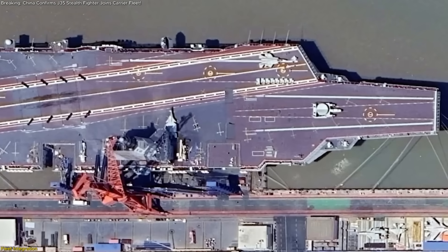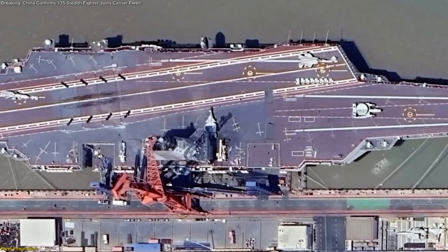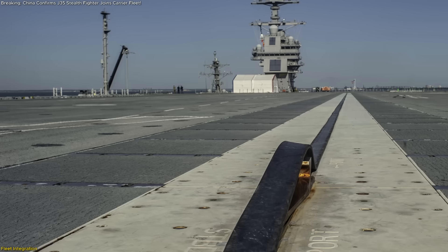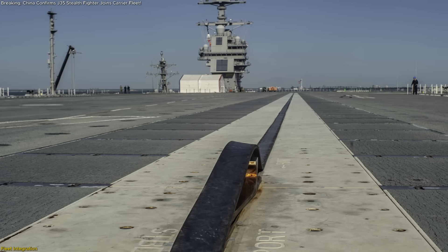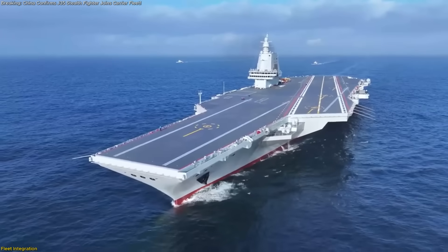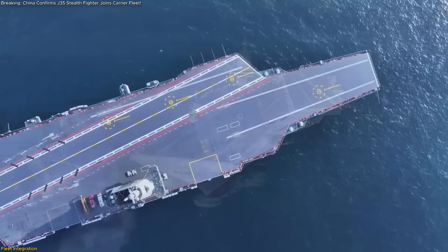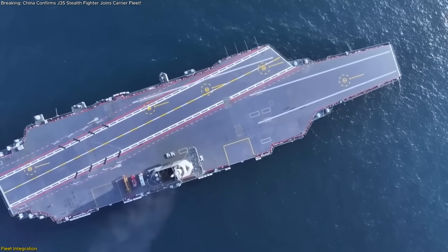Photographs of the Type 003 Fujian carrier's deck show empty catapult tracks calibrated for heavy, stealth-shaped aircraft, implying that electromagnetic launch trials with J-35s will commence shortly. Although no footage has yet captured a J-35 landing on Fujian's deck, plan sources confirm that initial deck integration trials are scheduled before year's end.